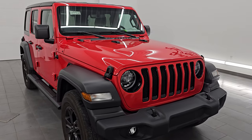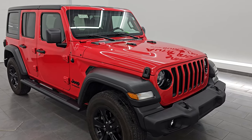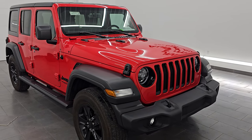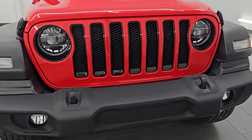This 2021 Jeep Wrangler Unlimited Sport Altitude Package has the two-liter turbocharged four-cylinder engine, puts out 270 horsepower, has been fully safetyed and inspected by our service shop, has a fresh oil and filter change. All the fluids have been checked and topped off, and this Jeep is 100% ready to go. This is a one-owner clean title history, clean Carfax out of Illinois.